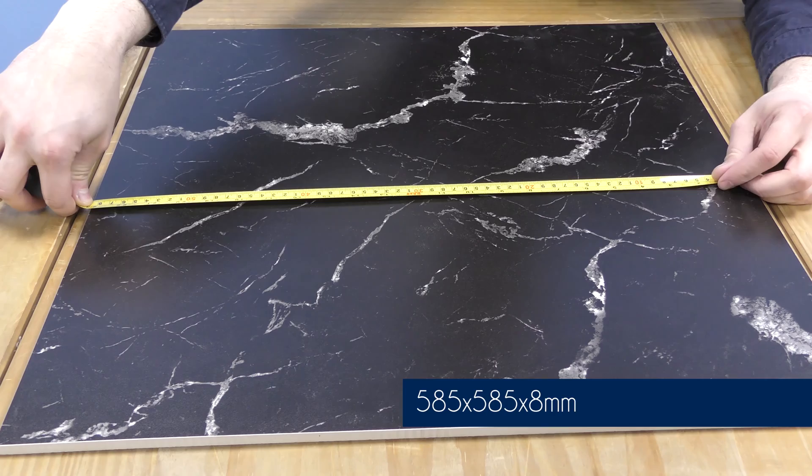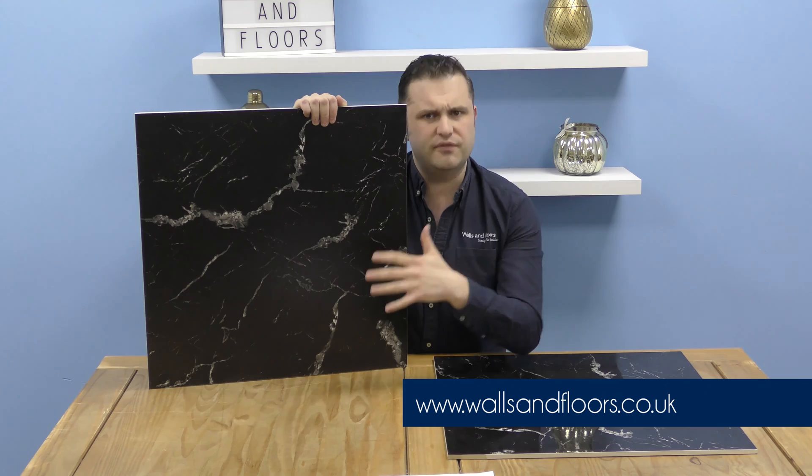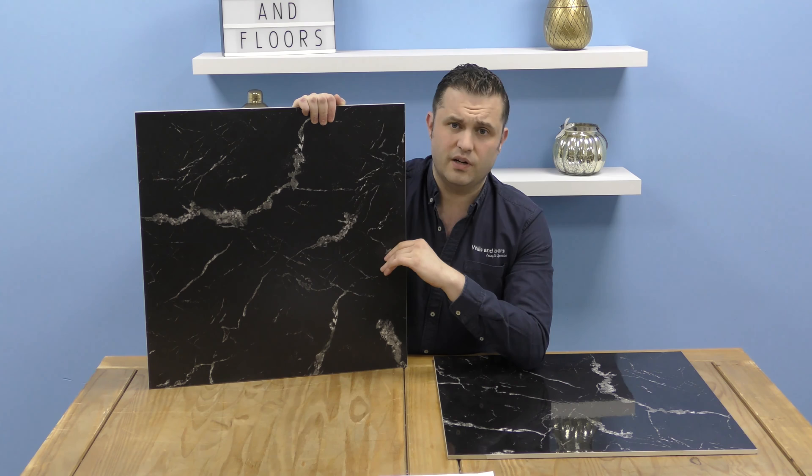If you think these could be the tiles for you, then feel free to order a sample through the website, which is wallsandfloors.co.uk. Remember, we always send out full-size samples so you can get a full and true picture of what tiles you could be ordering. While you're on the website, please have a look at our style and inspiration tab in the top corner.